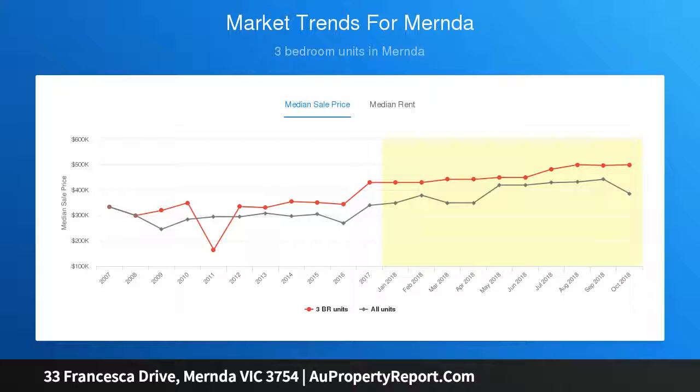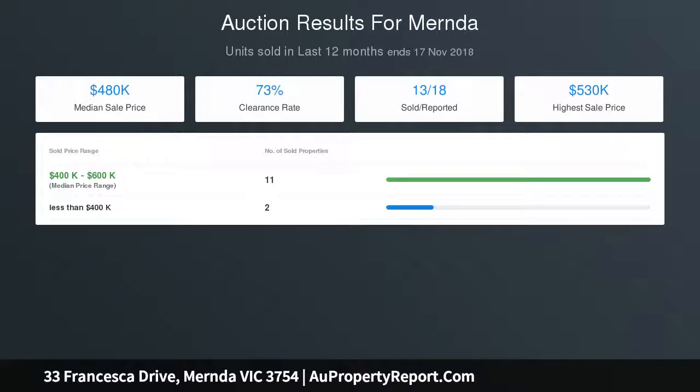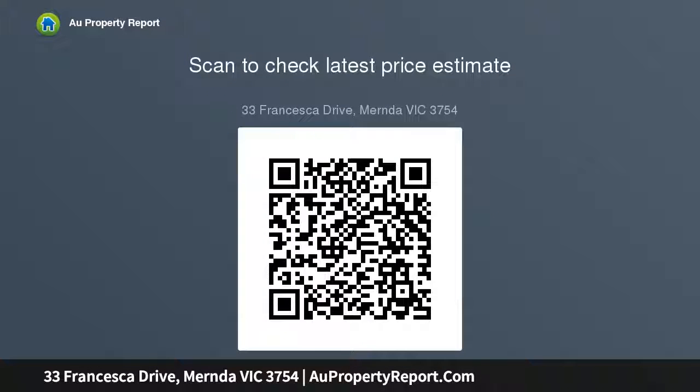The open plan living design allows an abundance of natural light to flow through the main hub of the home. Large glass sliding doors open up to a nicely decked outdoor entertainment area. You'll have a great backyard offering plenty of room for future improvements. Features include a large backyard with plenty of potential, split system heating and cooling, walk-in pantry, and a garden shed with well-established gardens.